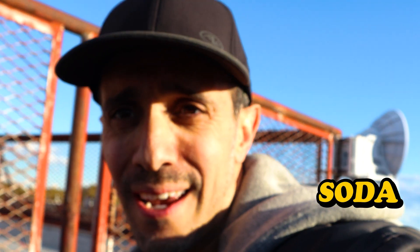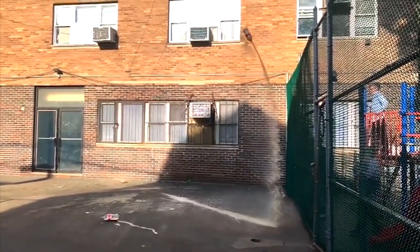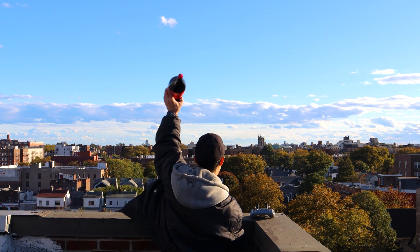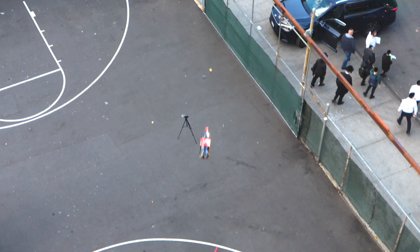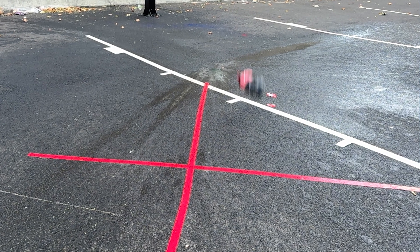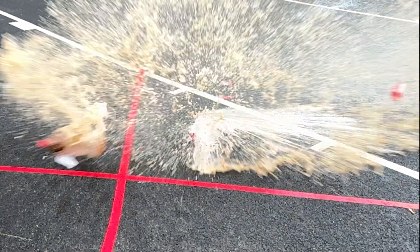Now these soda bottles right here - I did this a couple years ago in that building right there. When the bottle hit the ground it shot up like a rocket because all of the carbon dioxide just exploded out of it. I wonder what's gonna happen if we launch it from this hundred foot building. Let's do it. Three, two, one. It hit the backboard. Try one more. It just explodes on impact. Way too high to bounce.